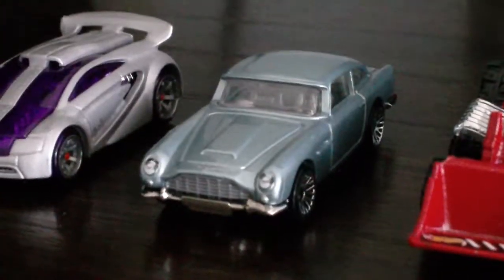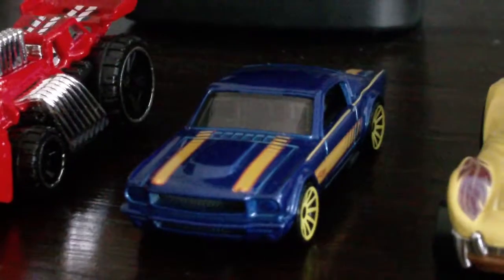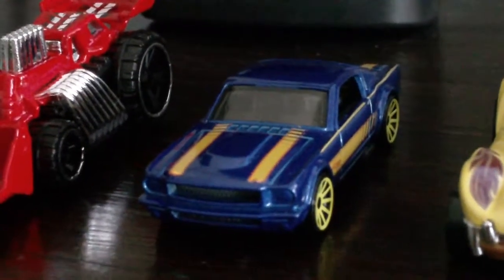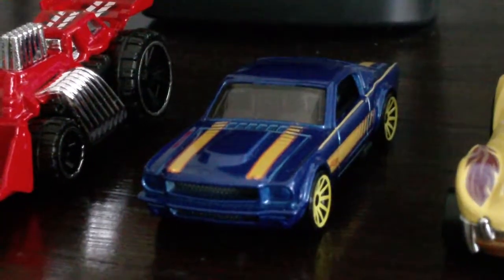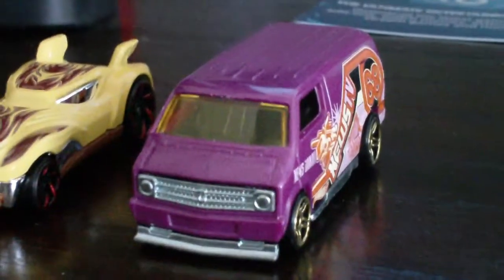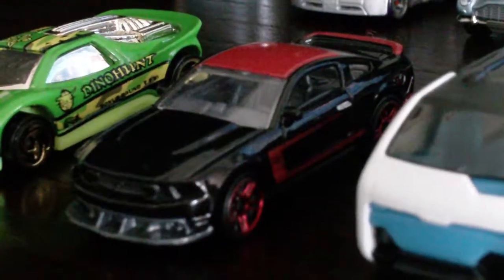Technetium, Aston Martin DB5, Speed Dozer, 65 Ford Mustang Fastback — by the way, I bought that Mustang last one, it was a 68, so I do apologize, or it's a 67, but I do apologize for that slip-up. Howlin' Heat, Custom 77 Dodge Van, Speed Blaster, 2012 Ford Mustang Boss 302 Laguna Segre.